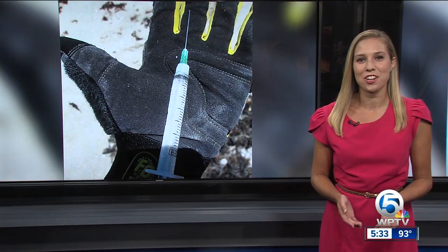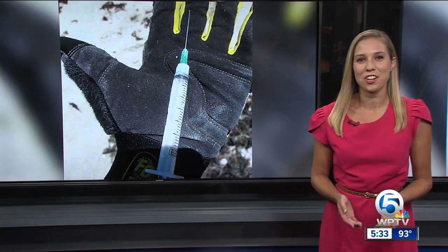Bueller says they fill up a biohazard container every two weeks and turn it in to the fire department to be disposed of properly. They also collect 400 pounds of trash each week. Reporting live from the newsroom, Amy Lipman, WPTV News Channel 5.